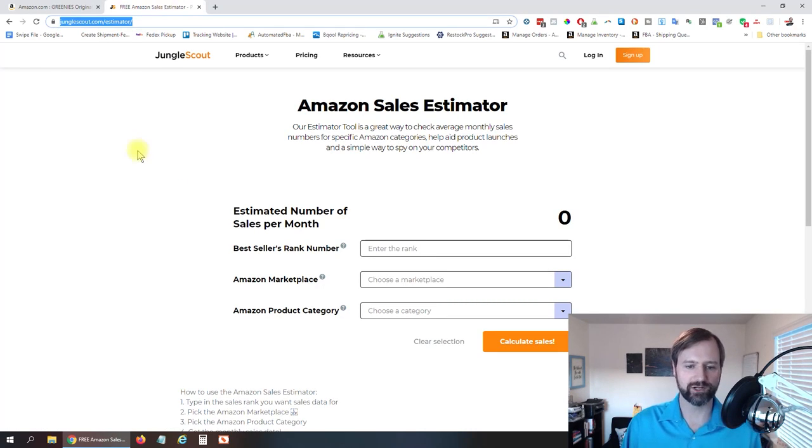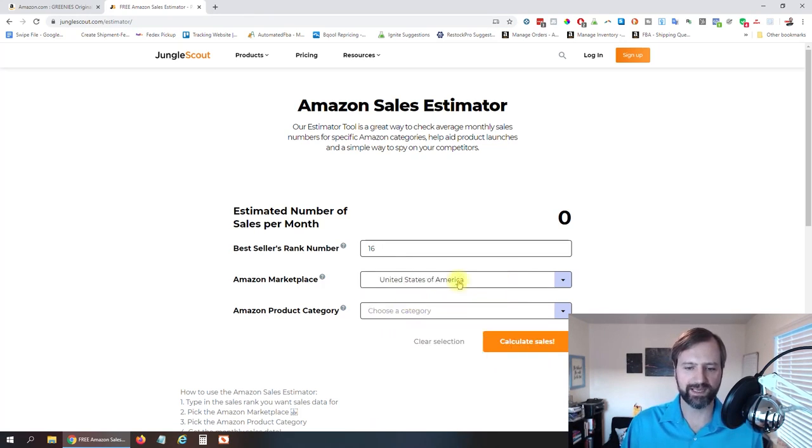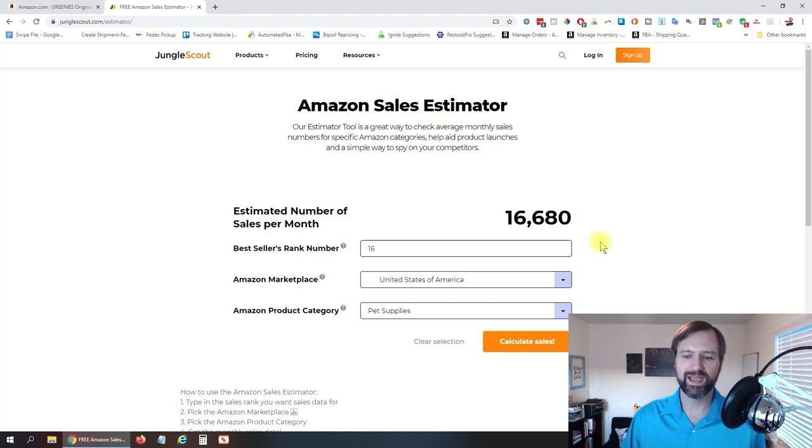So if we jump over to the Jungle Scout estimator and put in 16 for the rank, we are in the United States marketplace. If you were in something else, you would select the proper one. The category is pet supplies — you can just type in there to search — and then calculate sales. There you go: 16,680 sales per month. So this is a killer product.